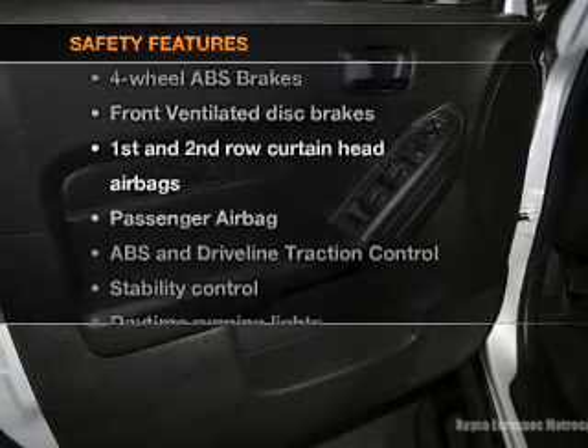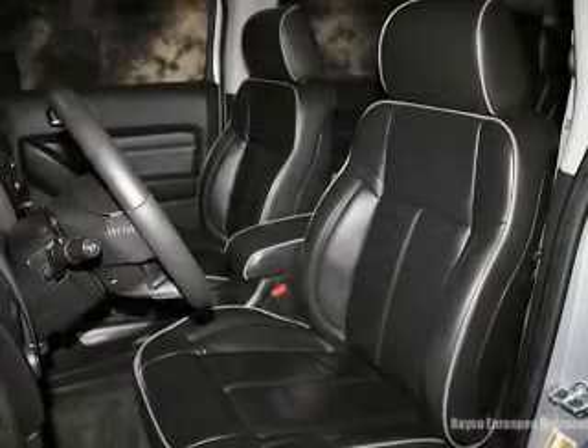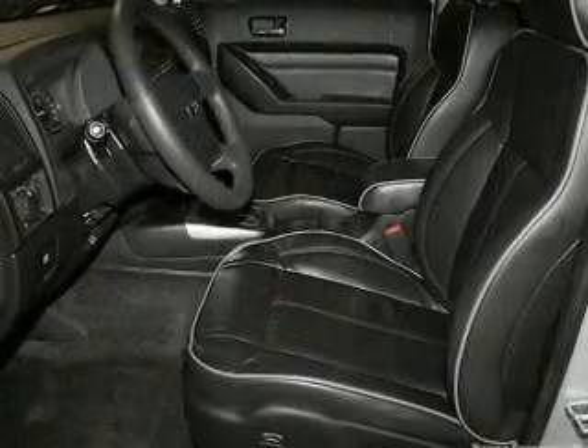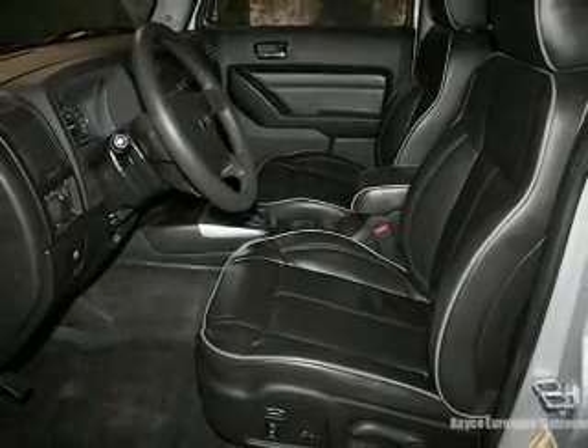And for your peace of mind, the following safety equipment is included: front ventilated disc brakes, passenger airbag, curtain head airbags, stability control, and daytime running lights. Let us put you in the driver's seat today. Call or click to contact us.